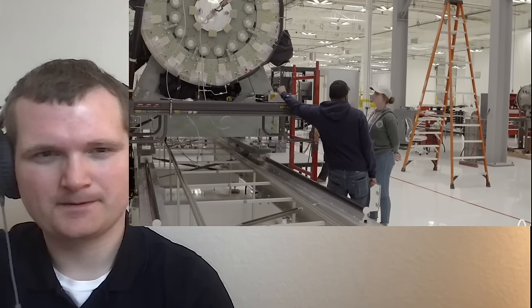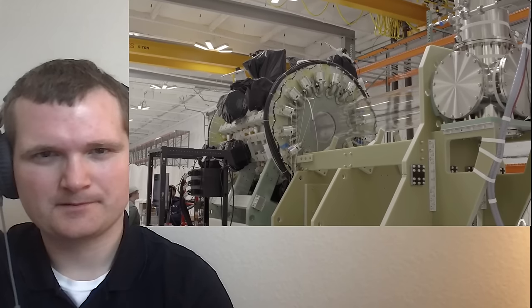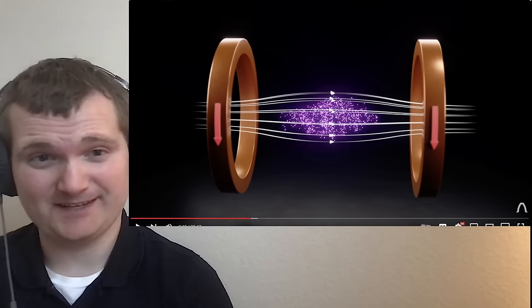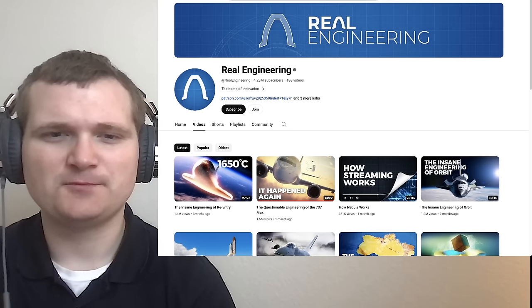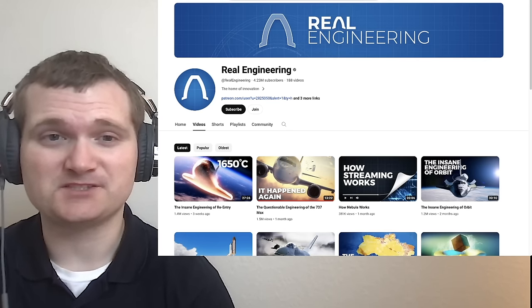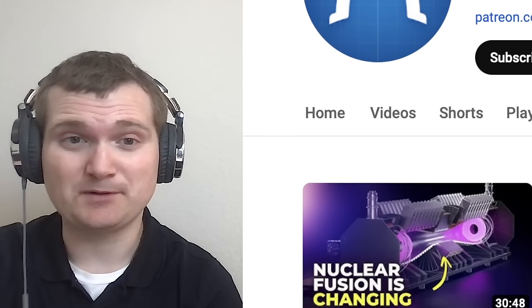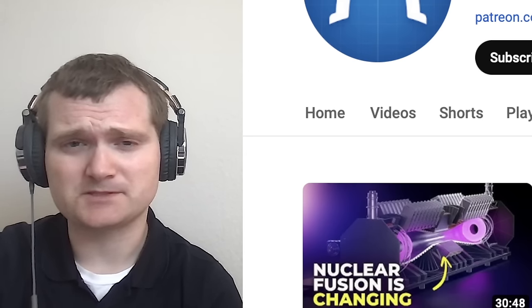Today we are looking at a very heavily requested Real Engineering video called 'Nuclear Fusion is Changing' — a new way to achieve nuclear fusion. For those of you who don't know me, I'm Tyler, a nuclear engineer with a little over 10 years of experience in the commercial nuclear power industry, from engineering to operations to emergency response.